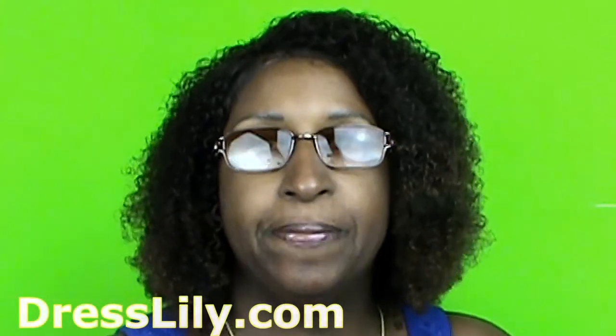Hey guys, thanks for tuning in. This is Tracy's World, I'm Tracy — they call me Willie. My daughter introduced me to a company called DressLily. If you go on Facebook sometime you might see an advertisement there.